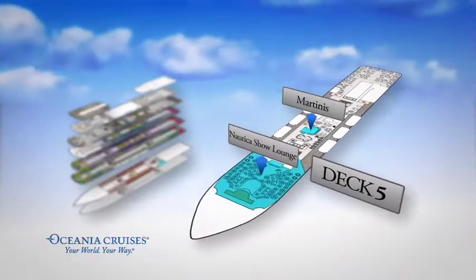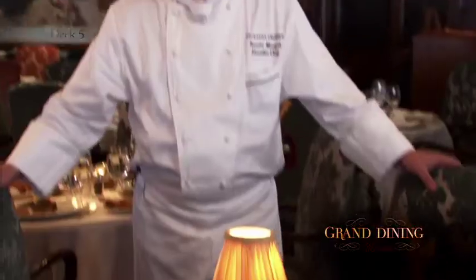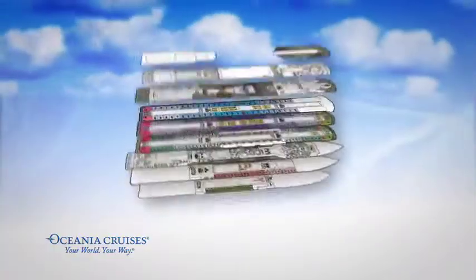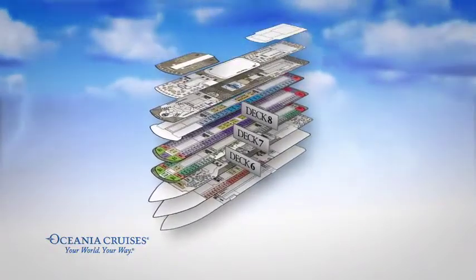Both of these venues are conveniently found close to the spectacular Grand Dining Room where a gracious dining experience is yours daily at breakfast, lunch and dinner. Many of our luxurious staterooms and spacious suites are found on Decks 6 through 8.